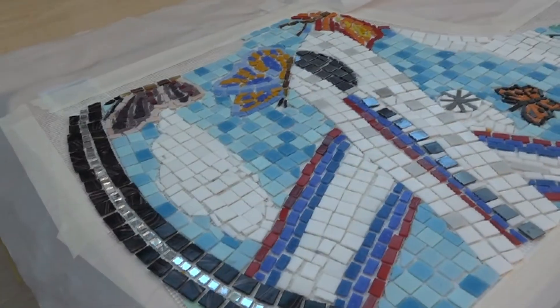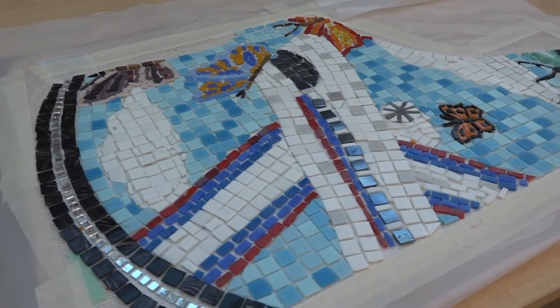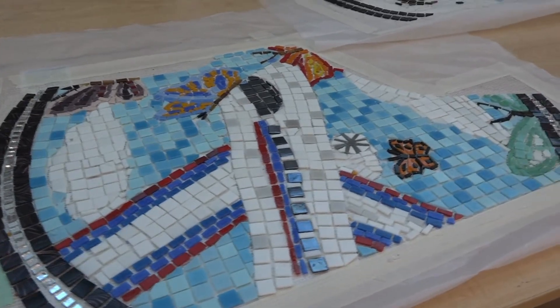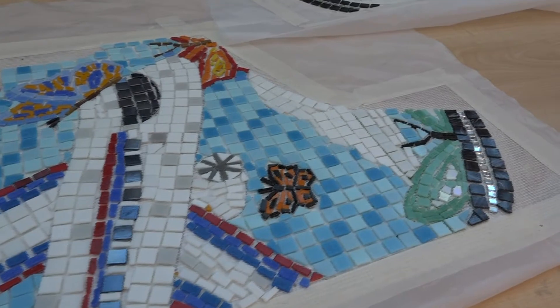I really like this piece — not only because I worked on it, but also because other people worked on it. And I think that's the coolest thing about this mosaic: it's a collaborative effort to make something that's really meaningful and valuable to a lot of us.